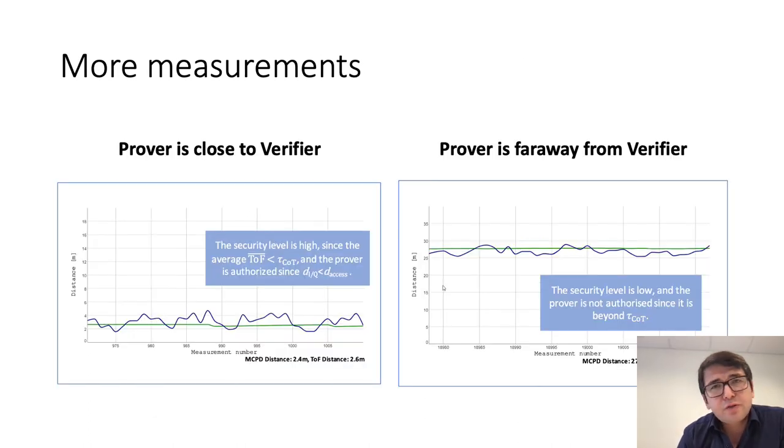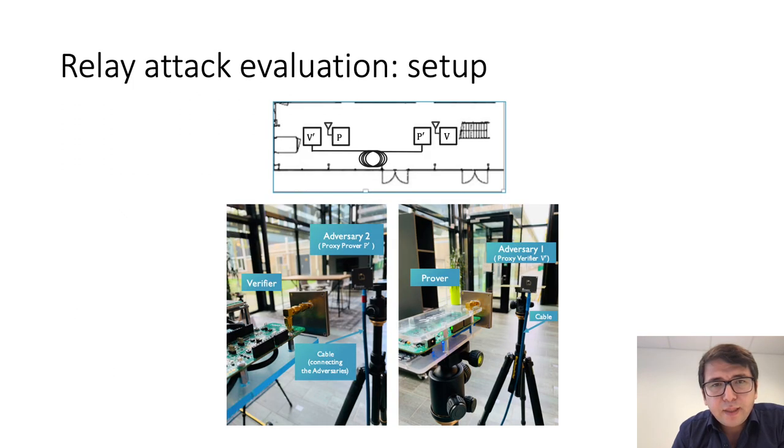We further performed measurements when the verifier and prover are closer to each other and far away from each other, but not beyond the ambiguity bound. In both scenarios, our obtained results are as expected. Finally, we evaluate the relay attack — in particular the phase rollover attack — on our system.